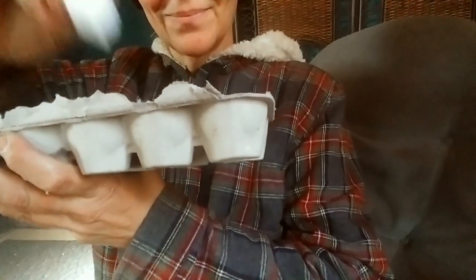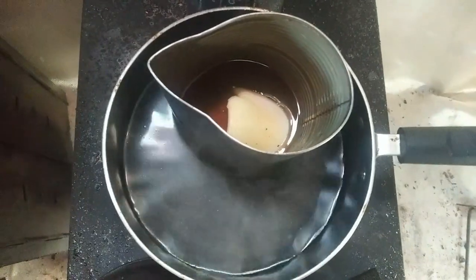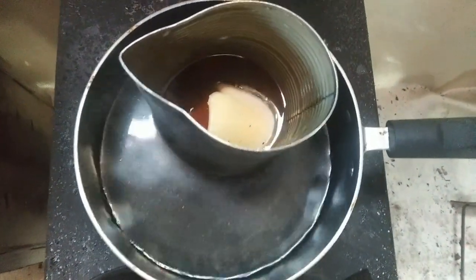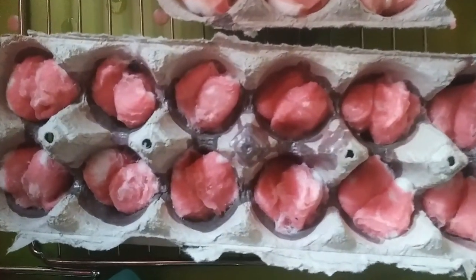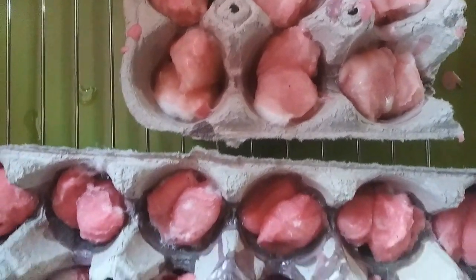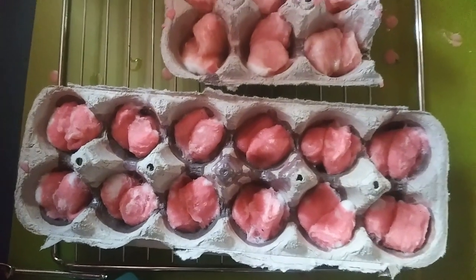For fire starters you'll need a cardboard egg carton and cotton balls. Put two cotton balls in each slot. On a double boiler — I made mine out of a tin can — just melt some wax. Then pour a little bit of wax into each slot. You don't have to fill it completely full, just make sure the cotton is pretty well soaked with the wax. Pour it in and let it dry completely before doing anything else.